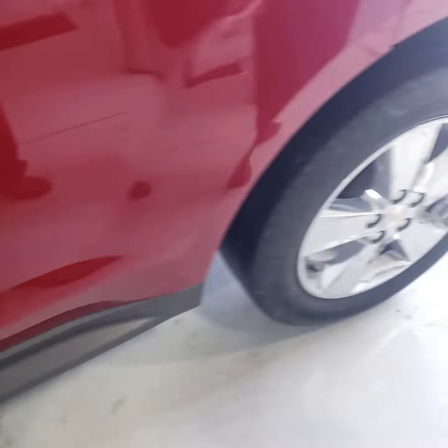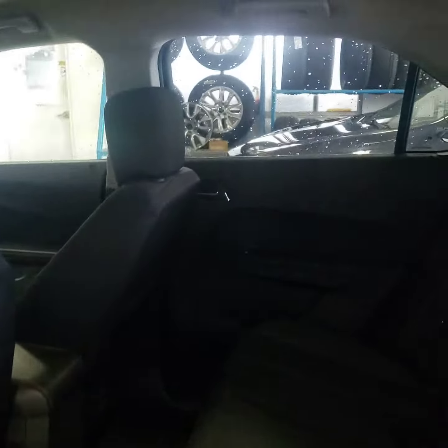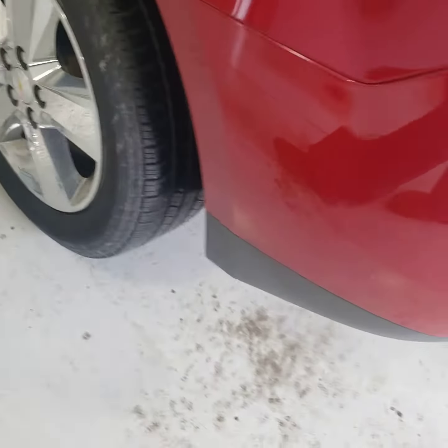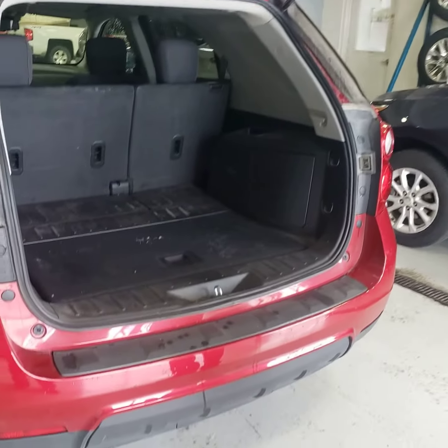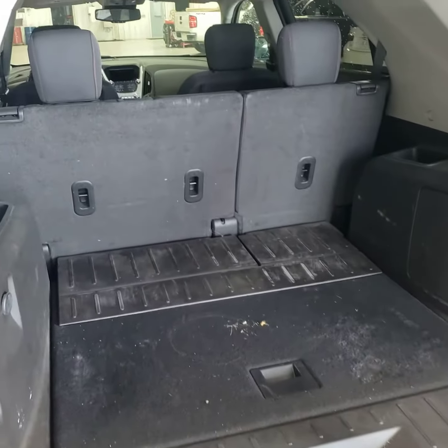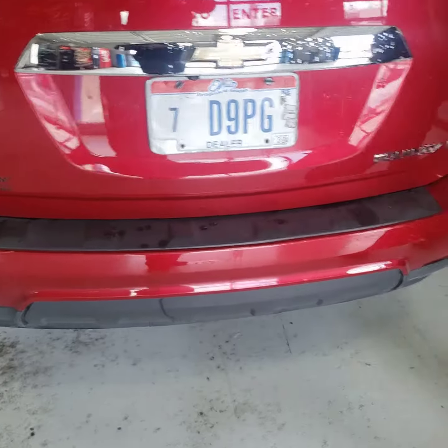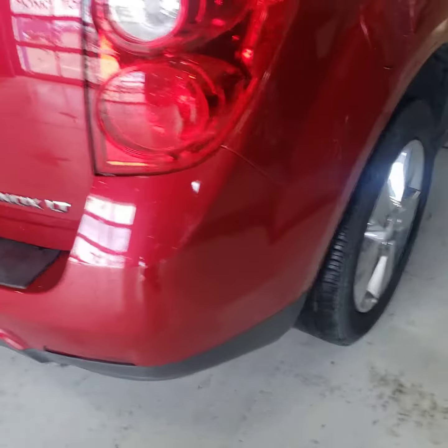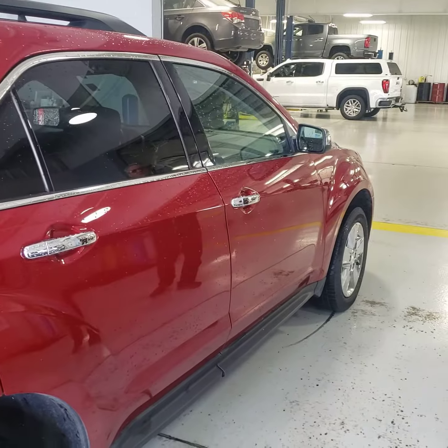Nicely equipped — power windows, power locks, silk through there, power key. LT equipment. I've got the chrome package done also with chrome covered mirrors, chrome door handles, and chrome wheels.